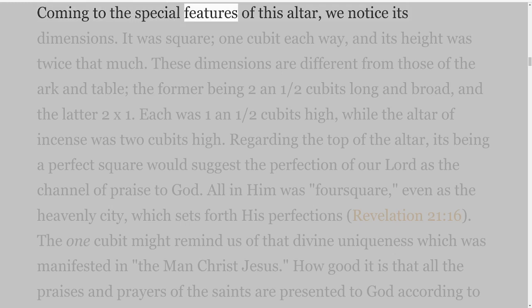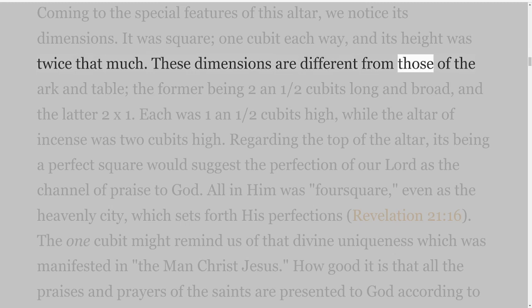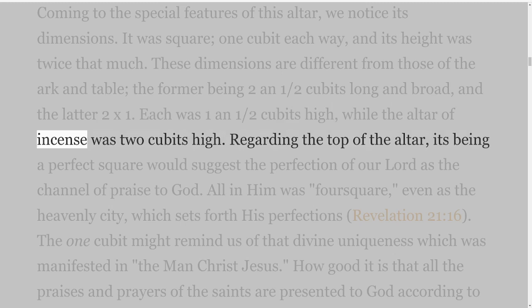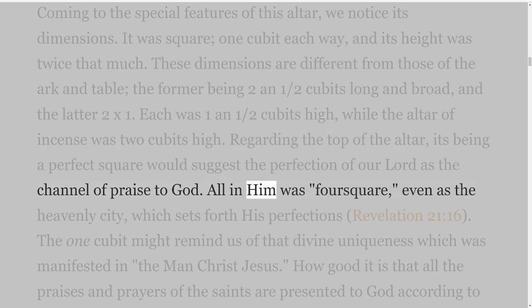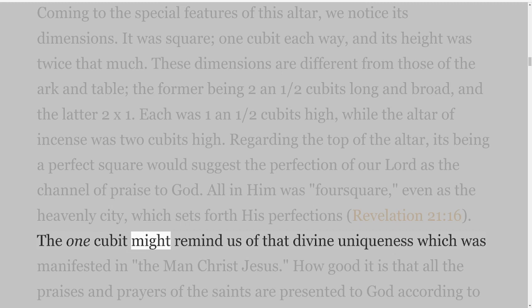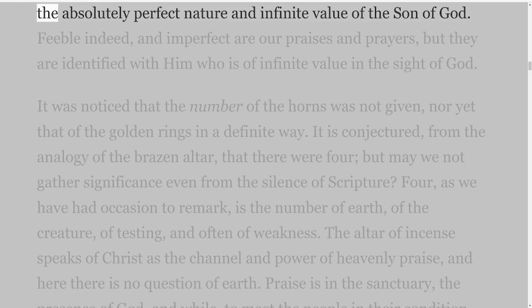Coming to the special features of this altar, we notice its dimensions. It was square, one cubit each way, and its height was twice that much. These dimensions are different from those of the ark and table, the former being two and one-half cubits long and broad, and the latter two by one. Each was one and one-half cubits high, while the altar of incense was two cubits high. Regarding the top of the altar, its being a perfect square would suggest the perfection of our Lord as the channel of praise to God. All in Him was four-square, even as the heavenly city which sets forth His perfections, Revelation 21 verse 16. The one cubit might remind us of that divine uniqueness which was manifested in the man Christ Jesus. How good it is that all the praises and prayers of the saints are presented to God according to the absolutely perfect nature and infinite value of the Son of God.